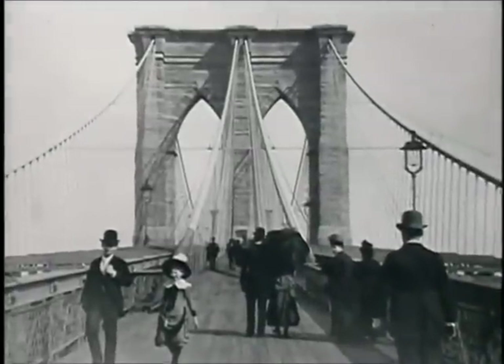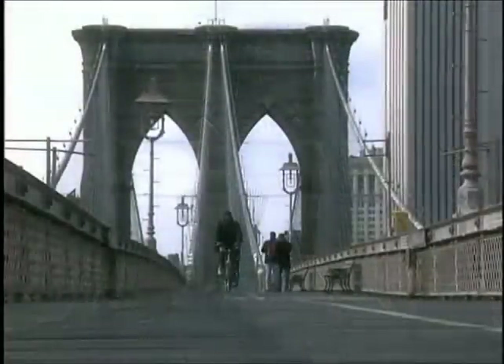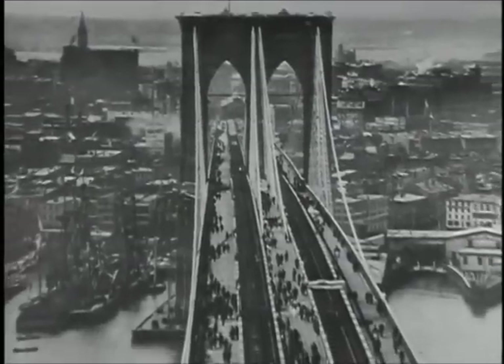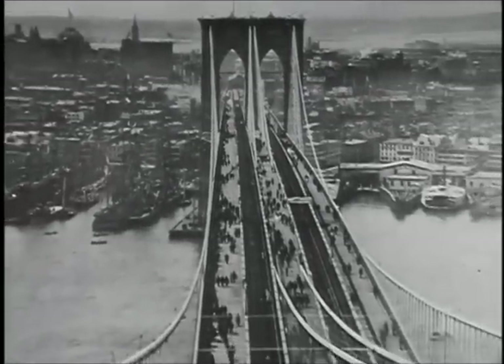When it opened in 1883, the Brooklyn Bridge was the longest suspension bridge the world had ever seen. Its main span of almost 1,600 feet set a new record.